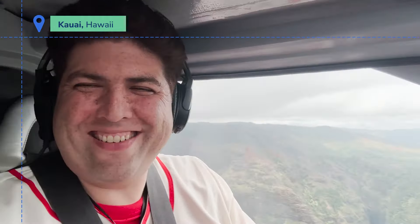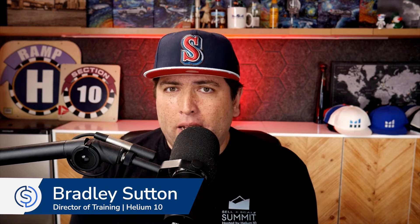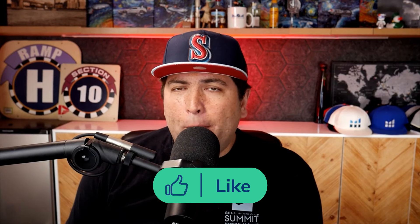Hello everybody, and welcome to another episode of the Serious Sellers Podcast by Helium 10. I am your host Bradley Sutton, and this is the show that's completely BS-free, unscripted and unrehearsed organic conversation about serious strategies for serious sellers of any level in the e-commerce world. I tried to pick the top 10 best new features, but I couldn't keep it to 10, so we're going to go to 14.